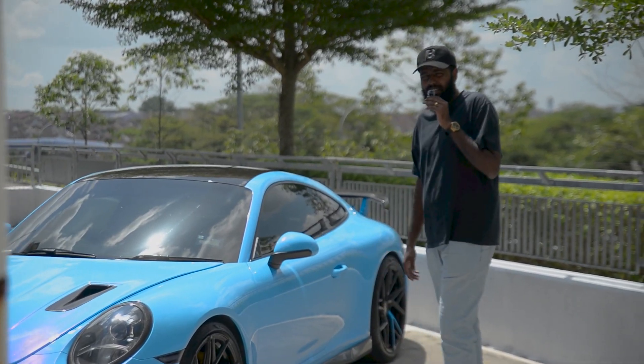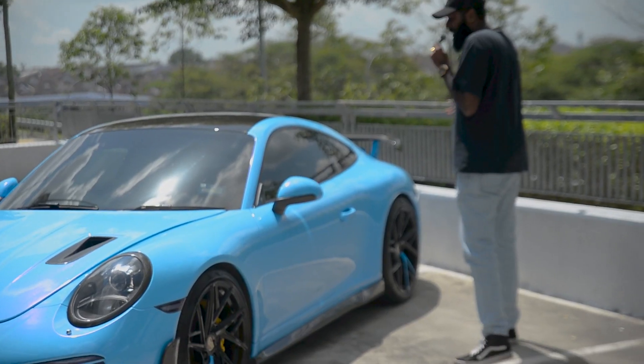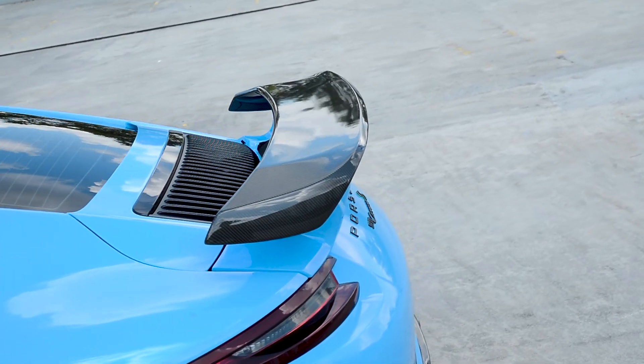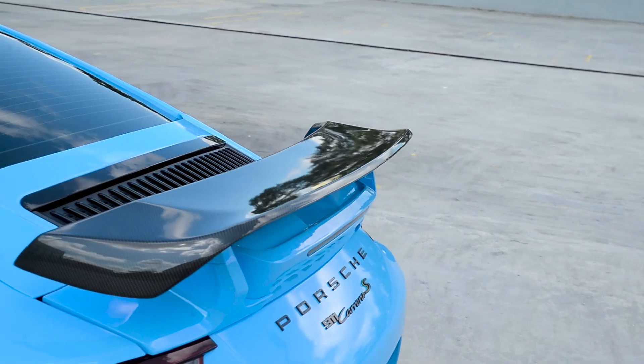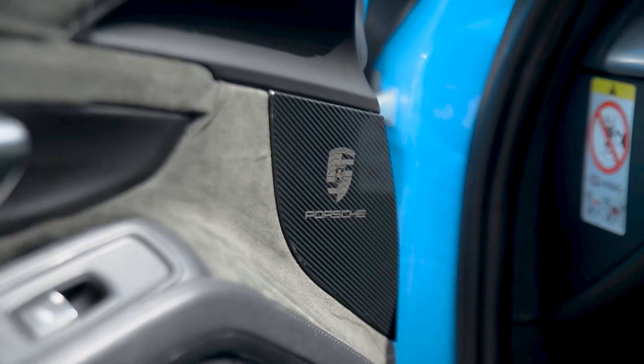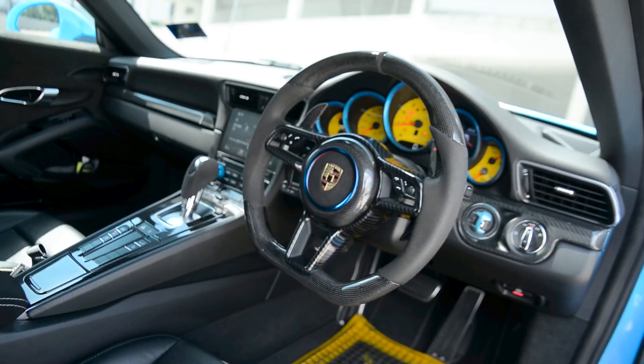The Rovana wheels are almost 20k plus Malaysian ringgit. The spoiler is special for this car — a Techart Type 2 spoiler, almost 18k to 20k ringgit. It's quite expensive; the owner has spent a lot of money on this car.